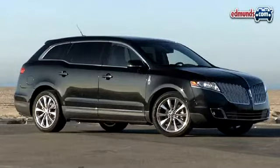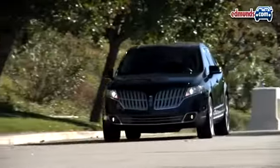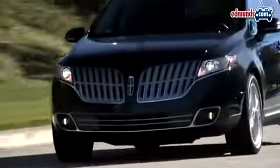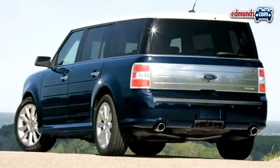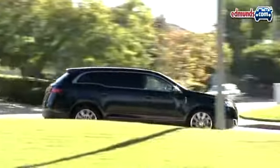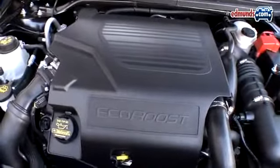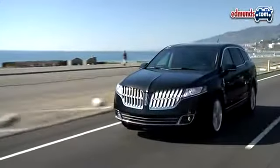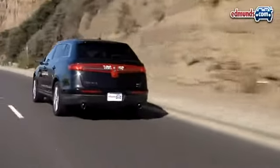The 2010 Lincoln MKT with EcoBoost seems born for success. After all, it's heavily based on a vehicle that InsideLine has praised time and time again — the 2010 Ford Flex, a winner of an InsideLine Editor's Most Wanted Award. The MKT rides on the same chassis as the Flex, and it gets power from the same 375 horsepower twin-turbo direct-injection EcoBoost V6. It also posts an identical EPA fuel economy rating of 16 city and 22 highway.